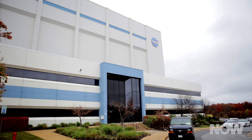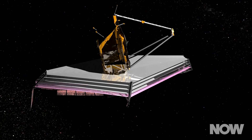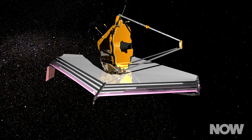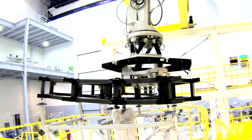He spoke with us at NASA's Goddard Space Flight Center to explain not only how all of the various pieces of the project will come together, but also what will happen once the JWST is completed and ready for its journey out to Lagrange Point 2. He also let us in on some of the unique challenges that come with building and launching a super-powered telescope.